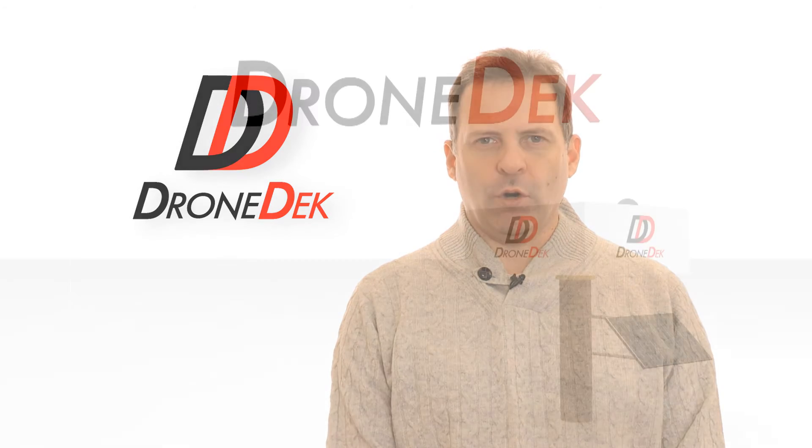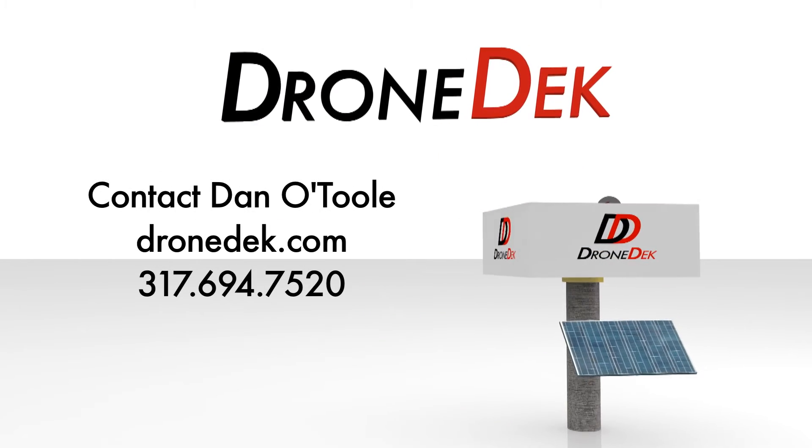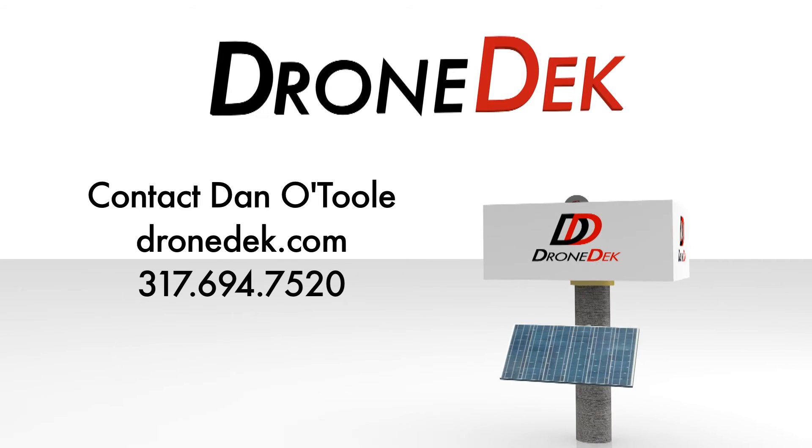DroneDeck is a patent-pending product. Check out our website at DroneDeck.com or reach us over the phone at 317-694-7520. Thank you.